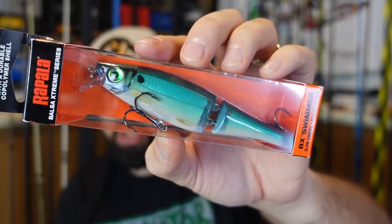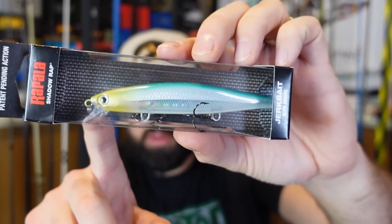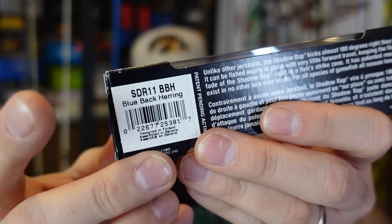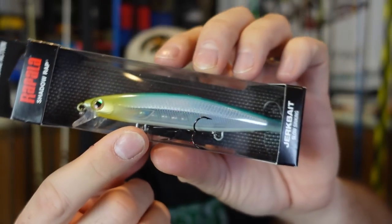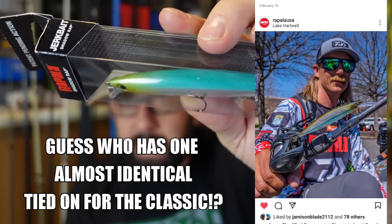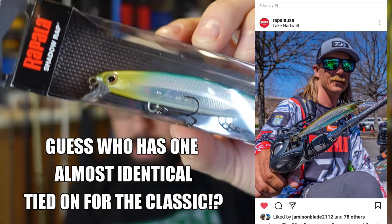I think that'll catch some fish. Sticking with Rapala, we've got another jerkbait — this is a jerkbait that I've used. This is their version of the blueback herring — the Shadow Wrap jerkbait, a slow sinking jerkbait. Really good color — that's Rapala's version in the Shadow Wrap.